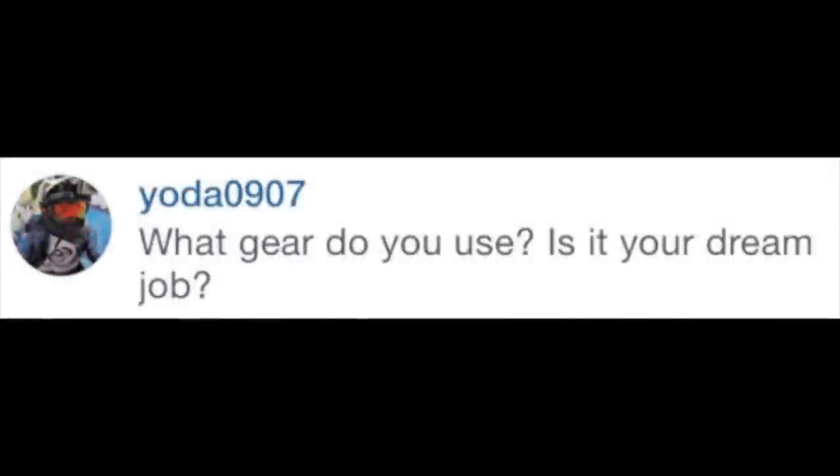Yoda0907 asked on Instagram: what gear do you use, and is it your dream job? The only camera I personally own is my iPhone. When I choose gear for a destination, I think of a couple of things: what types of images do I want to create, and where is the destination — i.e., how close can I get to animals? East Africa and polar bears, for example, require bigger glass than somewhere like the Sabi Sands where you get closer to your animals.